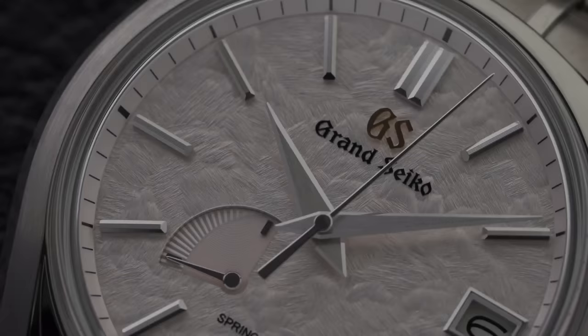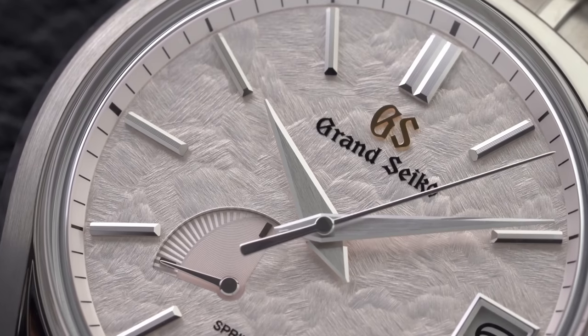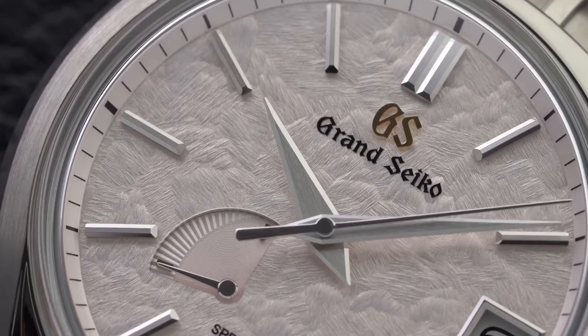Hi everyone, Teddy Baldessar here. When looking at the different nations producing fantastic watches, I think Japan certainly needs to be in the conversation. Today we're going to be looking at a list of about 15 of some of my favorites, throwing in some new pieces and some interesting ones to look at around the turn of 2021 — watches made in Japan.